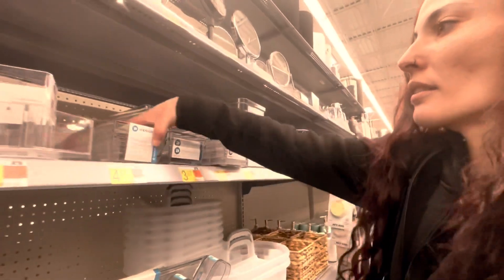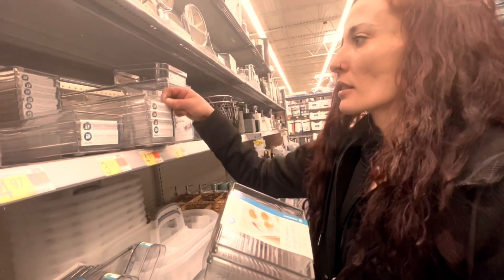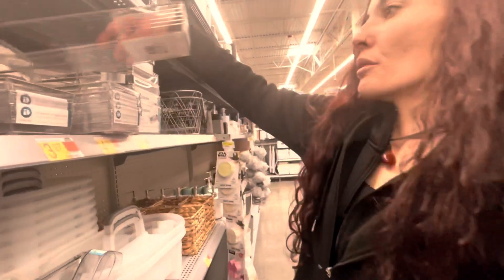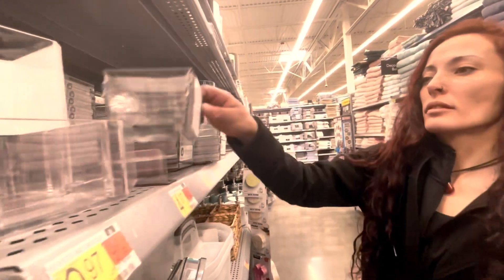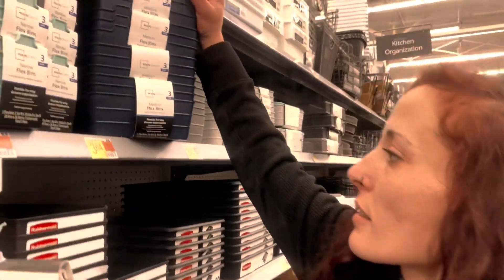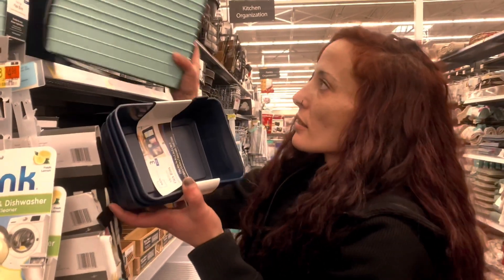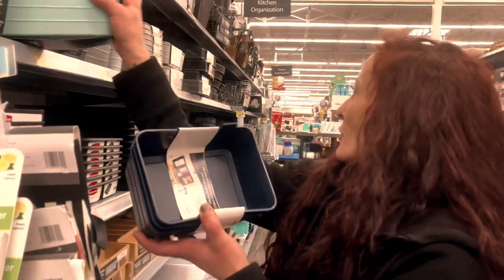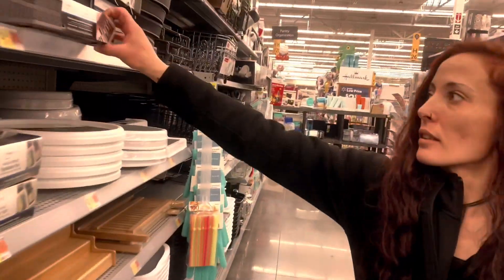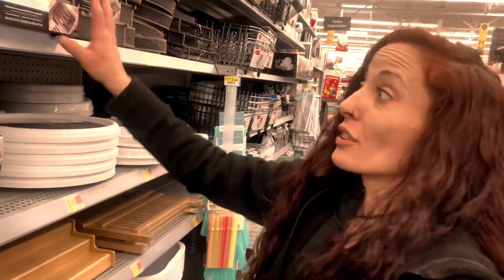These are the ones I got — two little containers for almost $5. And I got these ones too for $5. They're not bad; they look really sleek and pretty in the office. They have three packs for $4, in different sizes. But my favorite part is this one.